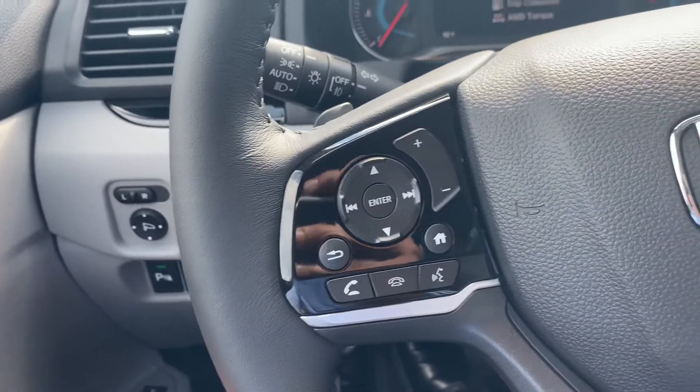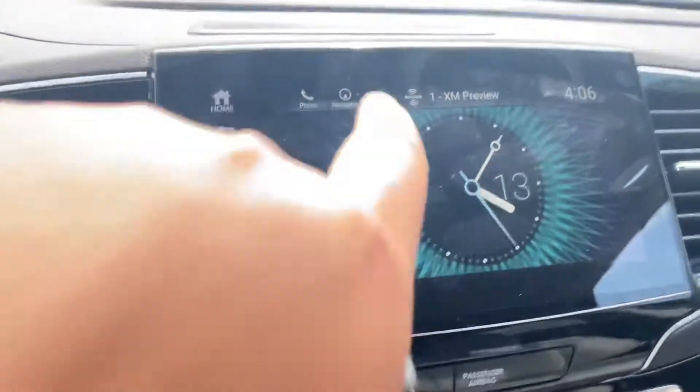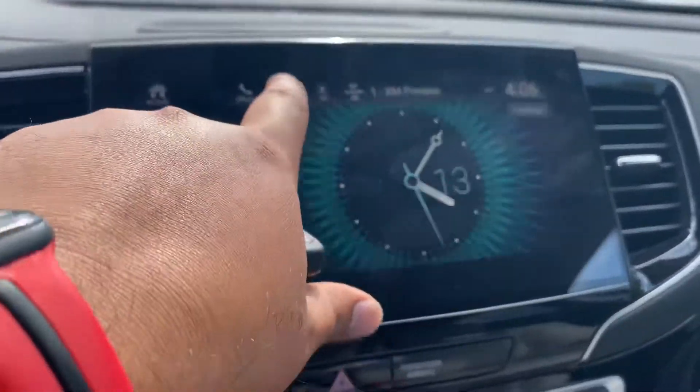You have controls for picking up and dropping phone calls, volume, and adaptive cruise control right there. You also have a navigation system with a touchscreen right here.